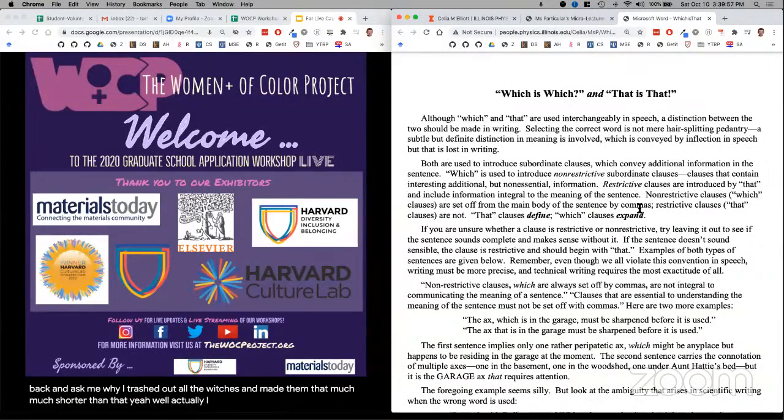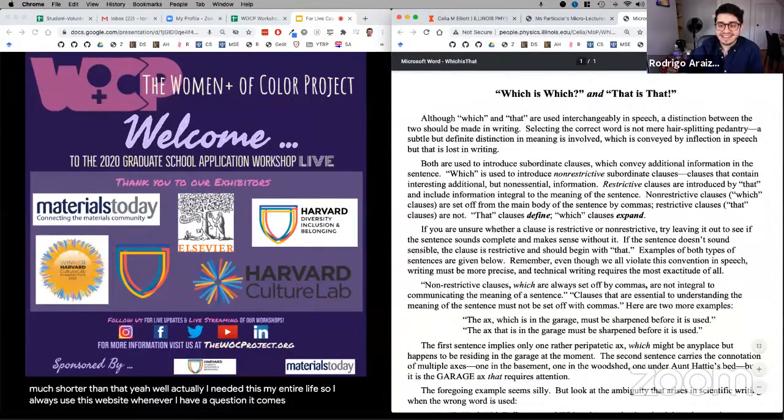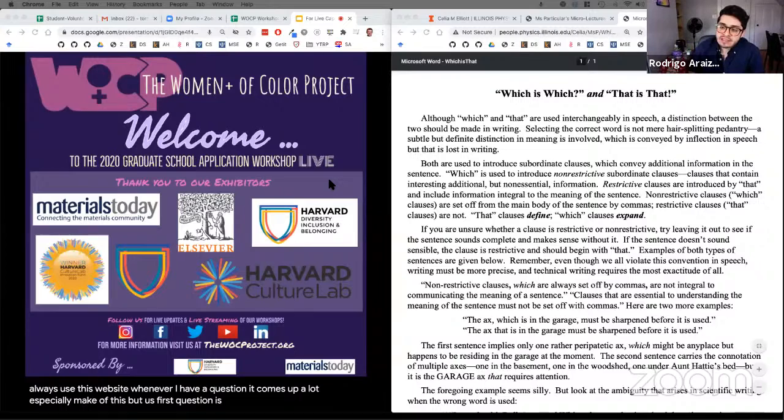The moderator notes they have always needed this resource and uses the website regularly. A question comes in from a student who doesn't completely understand what a fellowship is — they thought fellowships were year-long opportunities to travel and do research, and wonder whether those are a separate type from the graduate research fellowships listed.